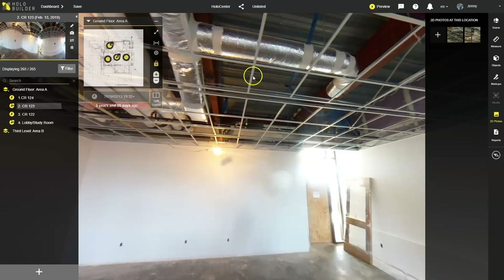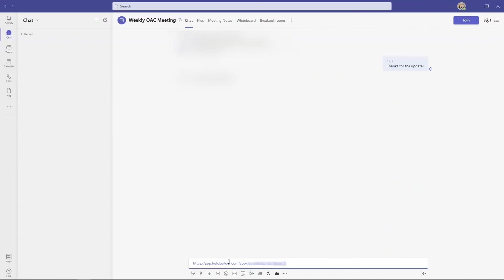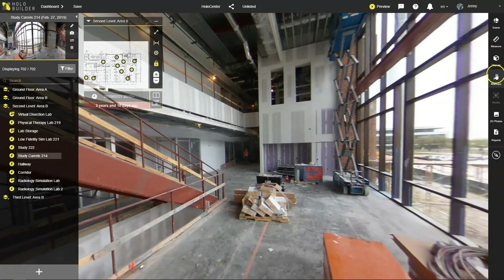The entire job site and its progress are virtually at our fingertips, accessible through a simple link which we can easily share with the owner, subcontractors, and other stakeholders. No more huge emails ever.